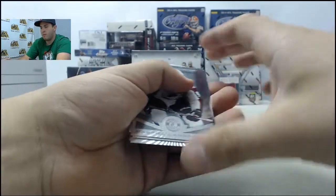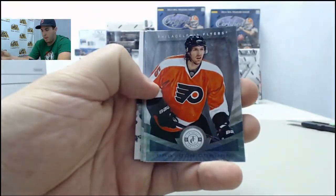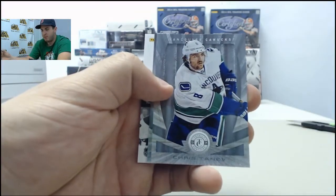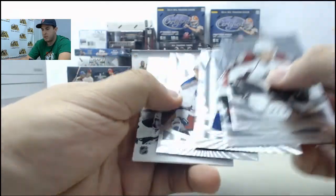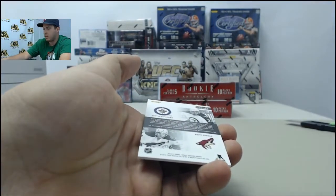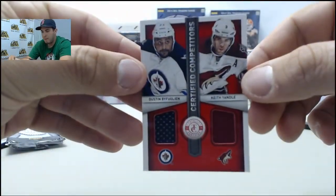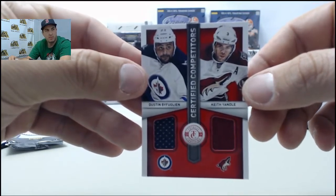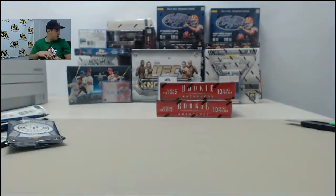Last pack of the Totally Certified: Gabriel Landeskog, Braden Coburn, Chris Tanev, Jasper Fast — and your hit on the back is going to be a dual jersey card: Dustin Byfuglien and Keith Yandle. Dual jersey on that one. Five hits out of that box for you.